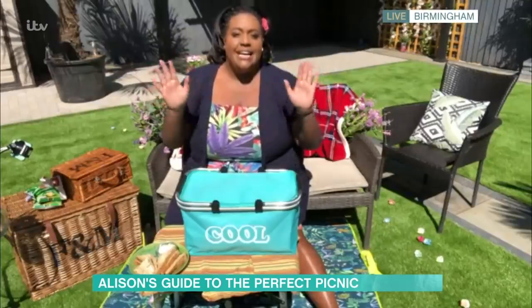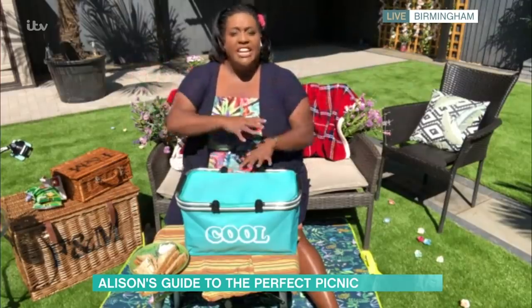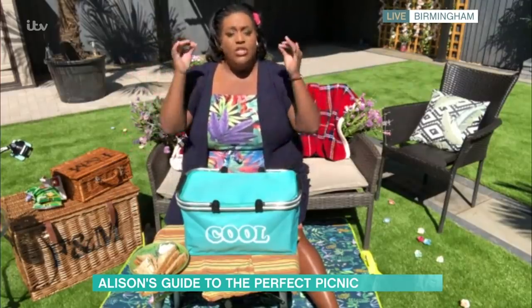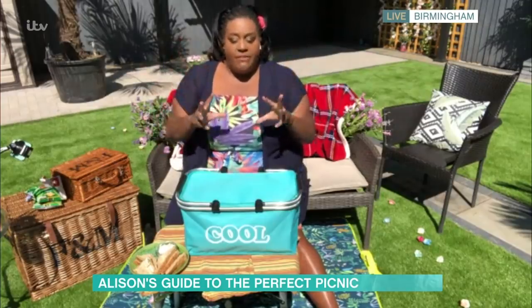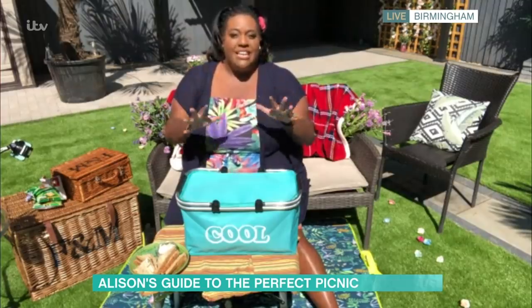First of all, less is more. Don't try and pack it with loads of stuff, because you're going to end up with loads of waste. Choose your favourite things and stick to those favourite things, small portions and things like that. You don't want to make your picnic basket too heavy.